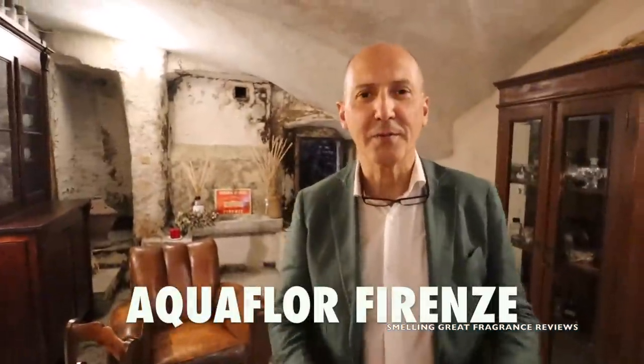Welcome to Aquaflor Firenze. I'm Antonio Arteza, the olfactory specialist and person in charge of communication and all didactic and educational activities here at the perfumery. We are an artistic niche, artisanal perfumery that was started in 2009 from a small place in this wonderful palazzo in the heart of the Santa Croce district.